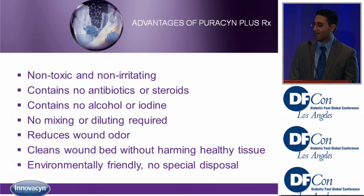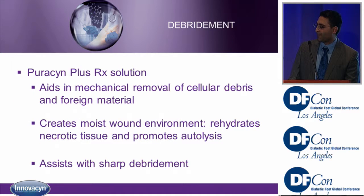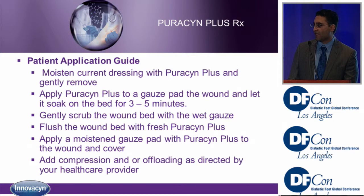The advantages of Puricin Plus: it's non-toxic and non-irritating. There are no steroids, no antibiotics, no alcohol or iodine in the solution. There's no mixing or diluting required. It reduces wound odor, cleans the wound bed without harming healthy tissue, and it's environmentally friendly with no special disposal requirements. For debridement, Puricin aids in mechanical removal by irrigation, creates a moist environment by rehydrating the wound bed, and all of that assists with sharp debridement.